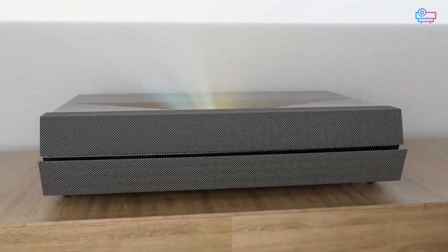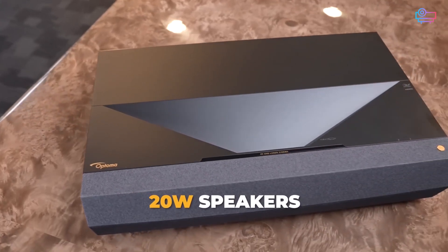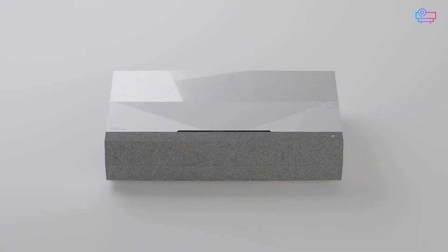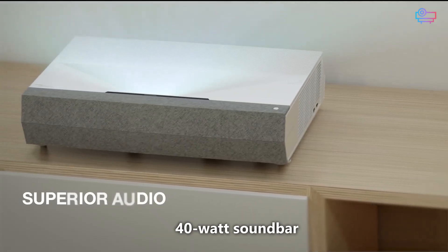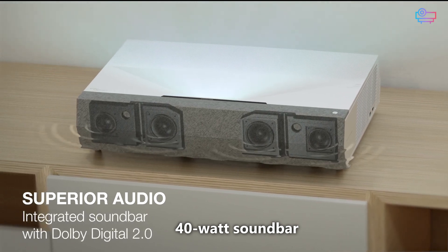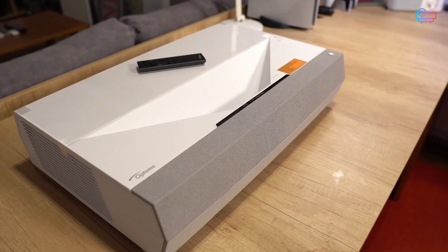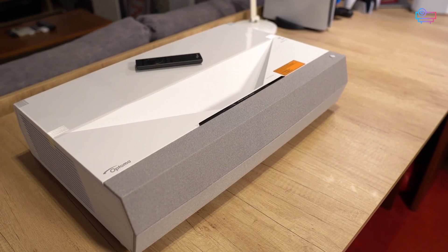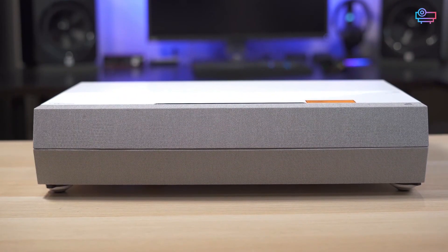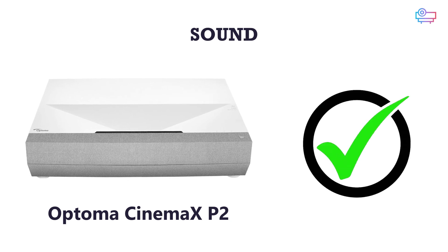The speakers on the Optoma D2 are better than what come installed in most projectors, producing stereo sound driven by a combined 20 watts of power. With the CinemaX P2, though, you'll get a whole 40-watt soundbar with two dedicated woofers and two full-range drivers. While you'll still need an external system for full surround sound, the P2 can fill most rooms with balanced sound that has a full low-end and clear mid-range for crisp dialogue. Better sound: Optoma CinemaX P2.